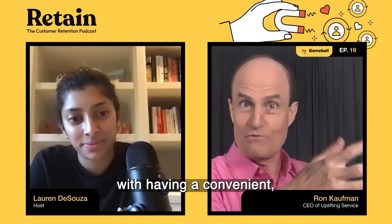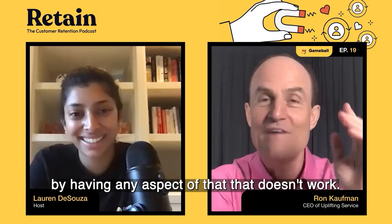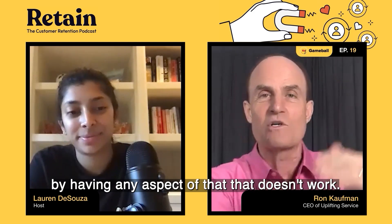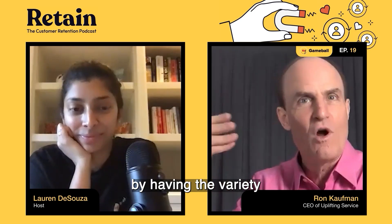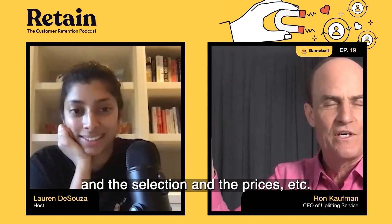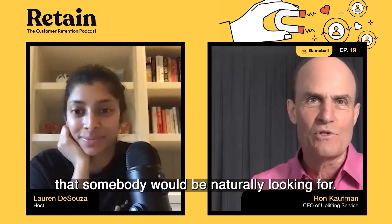You can create value with a convenient, flexible, user-friendly delivery system, and you can also destroy value by having any aspect of it that doesn't work. Just like with the primary product — you can create value with variety, selection, and pricing, or damage value by not having what someone would naturally be looking for.